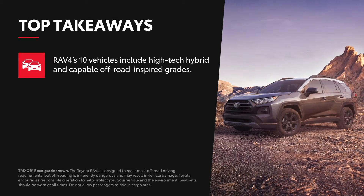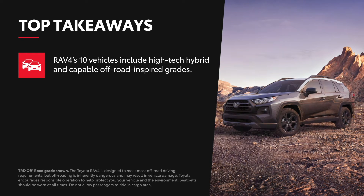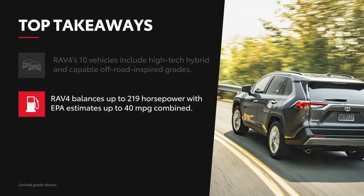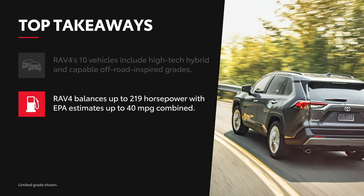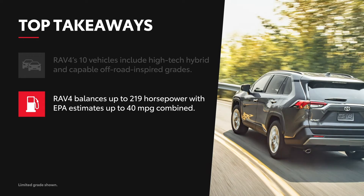A 10-vehicle lineup means there's a RAV4 for everyone, whether it's a high-tech hybrid grade or a capable off-road focused grade ready for adventure. RAV4 performance means finding the right balance of power and efficiency, with its lineup touting specs as high as 219 horsepower and an EPA-estimated 40 miles per gallon combined.